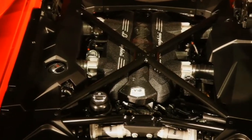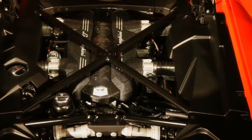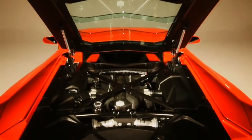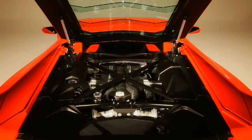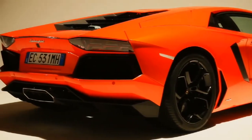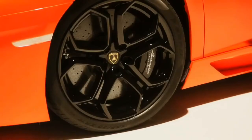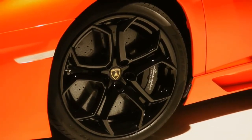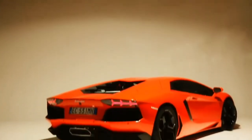The clean-sheet aluminum block V12 features direct injection, variable valve timing, four individual throttle bodies, dry sump lubrication, and an 11.8-to-1 compression ratio. The big engine has a screaming high 8,250 rpm redline and puts out 690 horsepower and 509 pound-feet of torque.